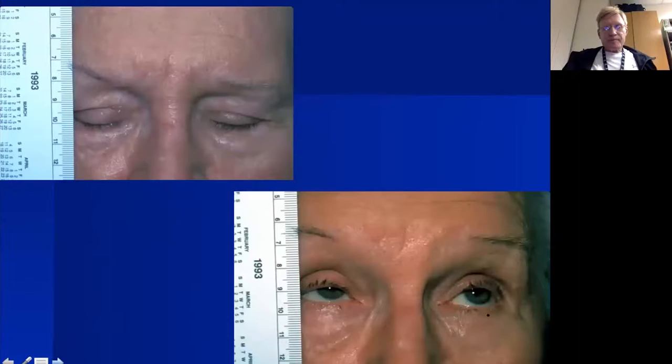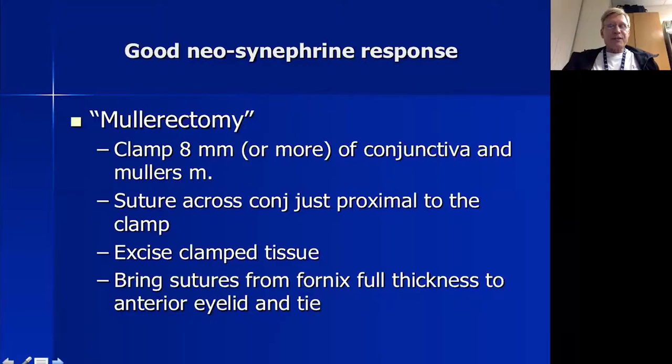This is the typical exam we see in someone with good levator function — about 13 to 14 millimeters of excursion from downgaze to upgaze. She's a very good candidate for a mullerectomy if she responds to neosynephrine, or an aponeurotic advancement if she does not. Here is a patient with left-sided ptosis; after neosynephrine, the lid lifts to a very good height with good contour — in that circumstance, I would do a mullerectomy.